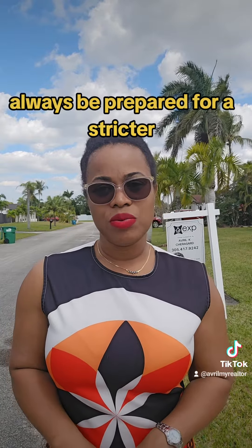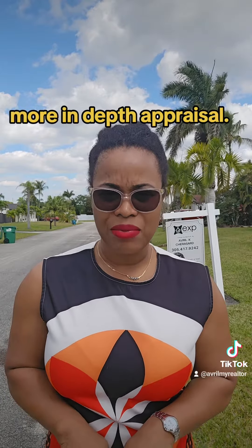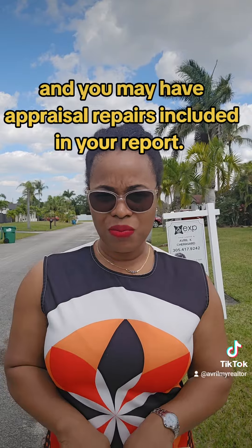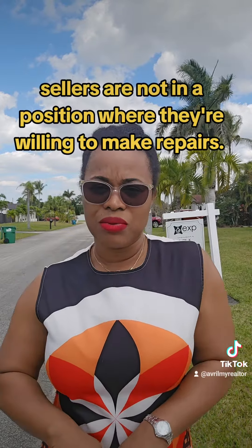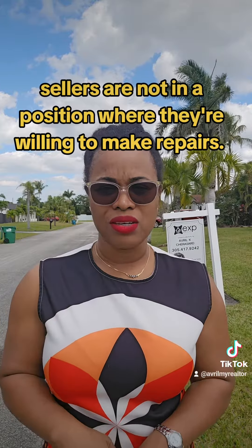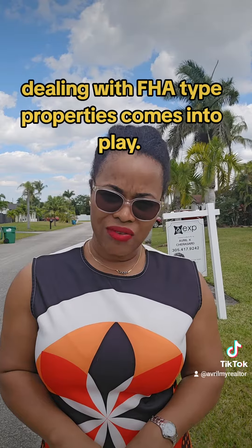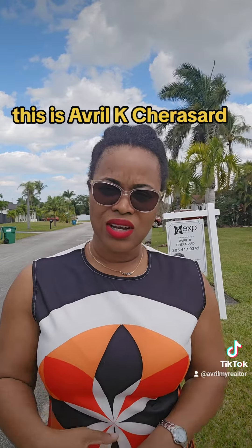So when you're purchasing with FHA, always be prepared for a stricter, more in-depth appraisal, and you may have appraisal repairs included in your report. Not always a major issue, but sometimes sellers are not in a position where they're willing to make repairs, and that's where having a very experienced agent dealing with FHA-type properties comes into play.